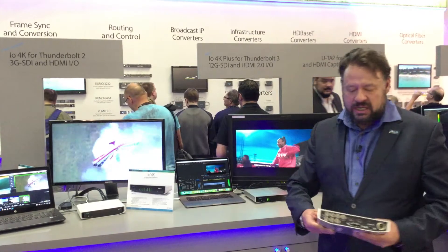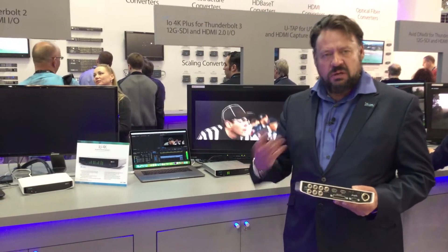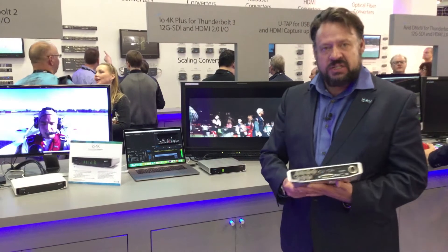Taking a quick look on the back here, these four SDI ports are all bi-directional. If you're doing streaming, for instance, working with vMix or Telestream, plug in four cameras, use the software, and just quickly swap between them. It's as simple as it gets.